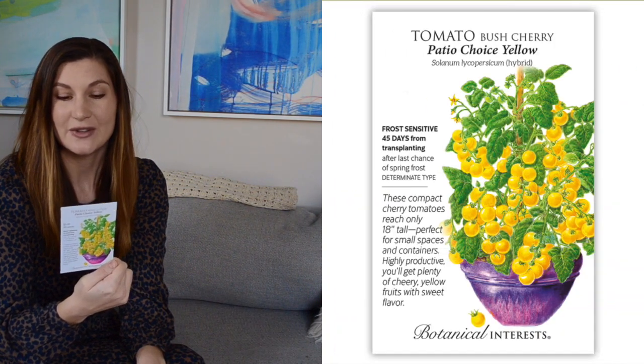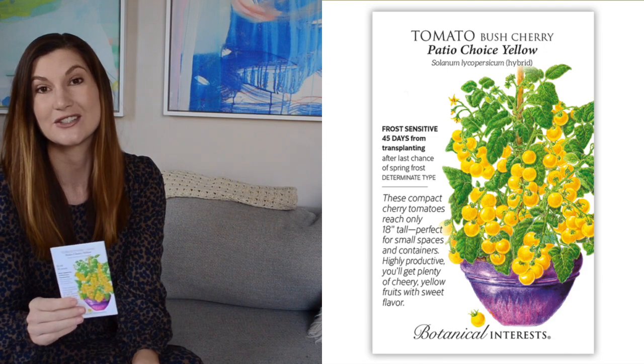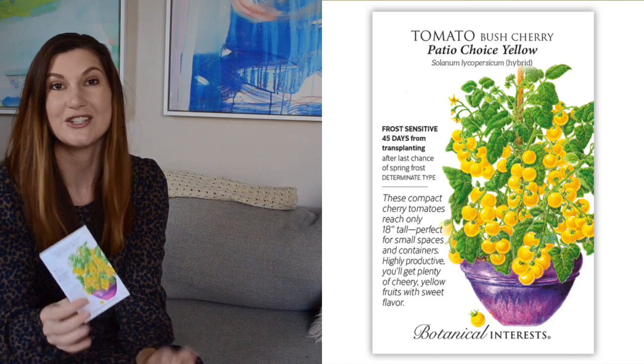These are adorable — the Patio Choice Yellow Bush Cherry Tomato. These only get about 18 inches tall and they're great for growing tomatoes in pots or just fitting as much into your space as you can. I plan to have a little vegetable pot on my deck for super easy access to some of my favorite vegetables, so I'm going to put a plant of these in that.